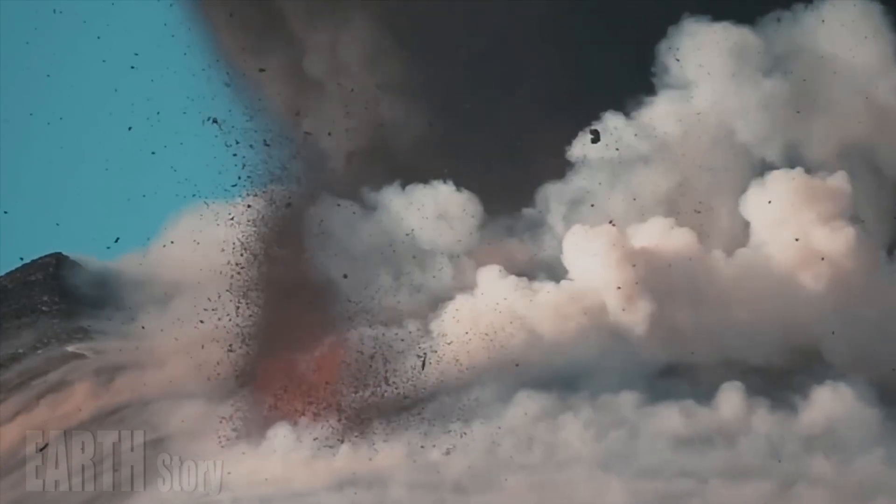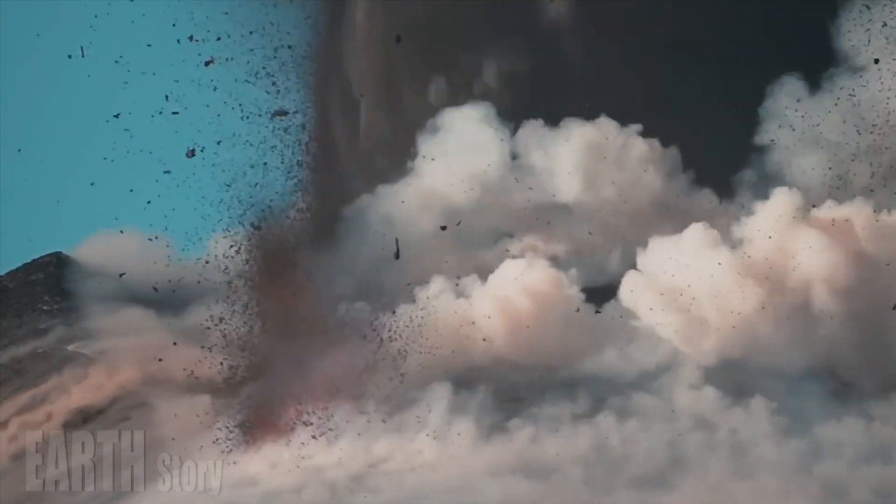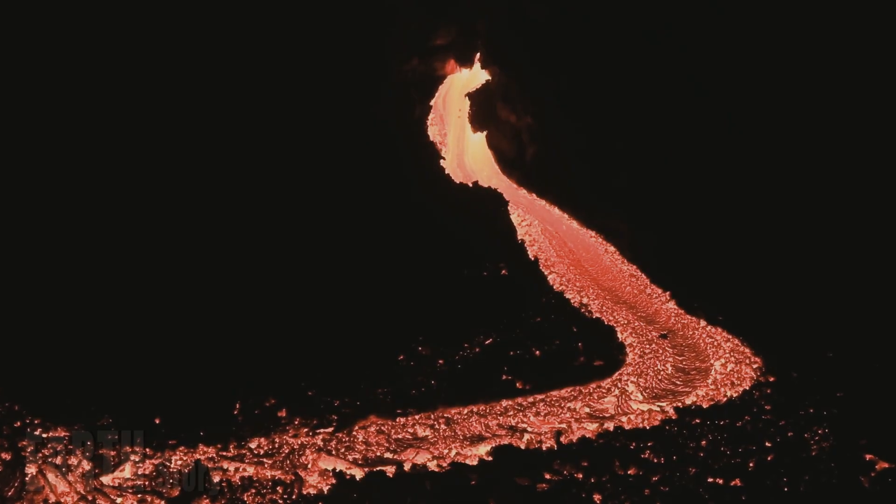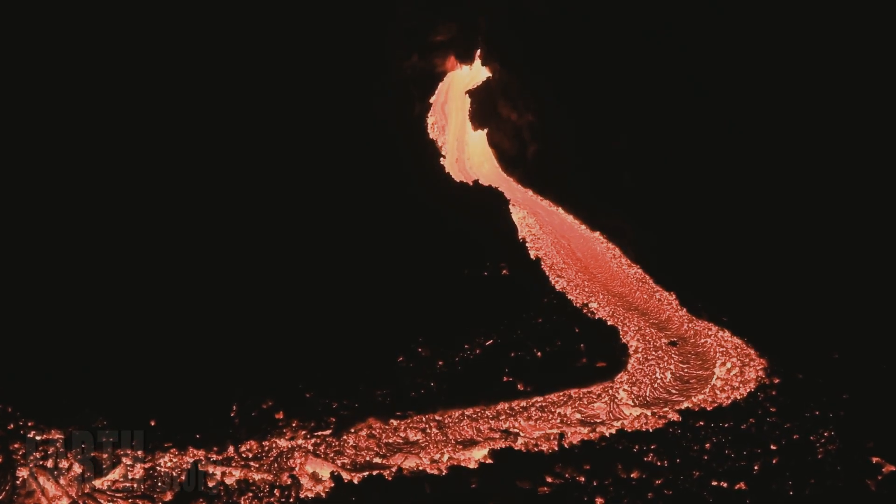Although the deeper reservoir contains about two percent melt, the upper chamber contains much more. A study published in Science in December 2022 put the proportion of melt at between 16 and 20 percent.